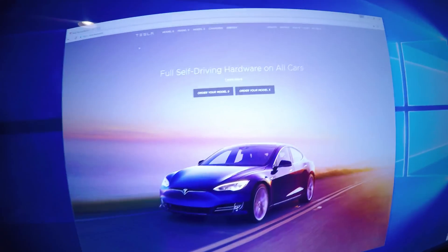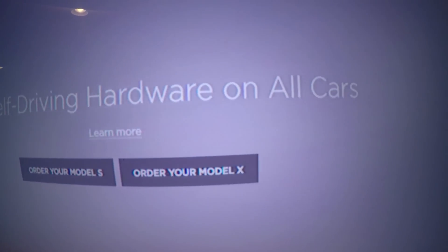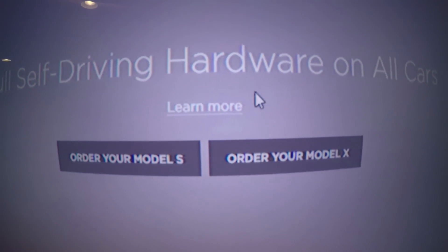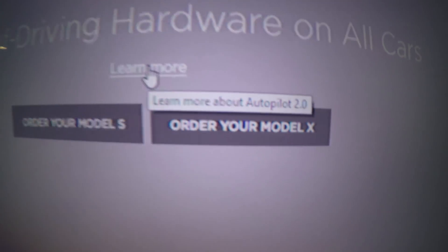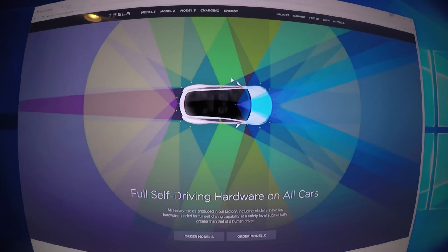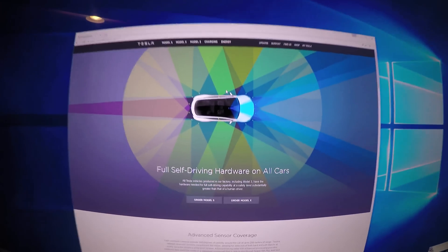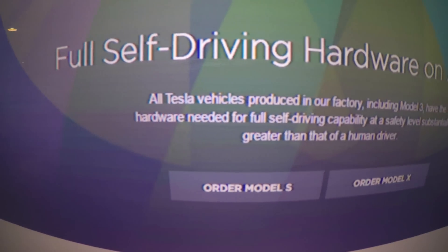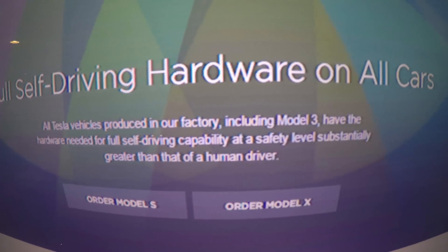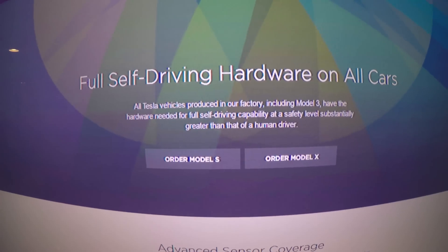Going to Tesla's website, you can see 'Full Self-Driving Hardware on All Cars.' If you hover over 'Learn More,' it actually says 'Learn more about Autopilot 2.0.' They're leaning further away from the autopilot branding. The page reads: all Teslas produced in their factory now, including Model 3, have all the hardware needed for self-driving capability.